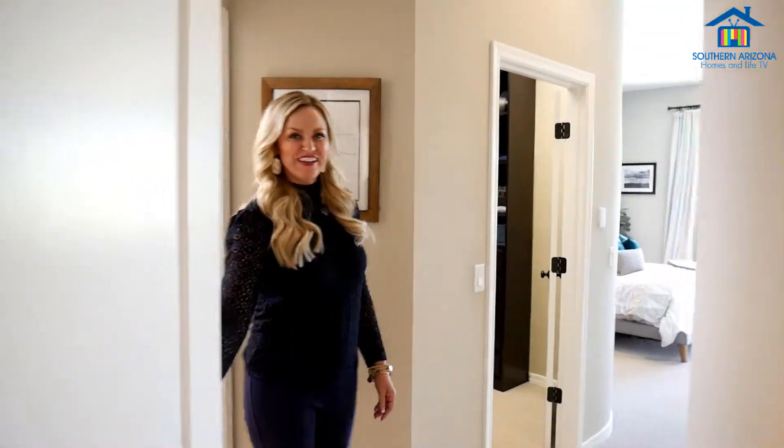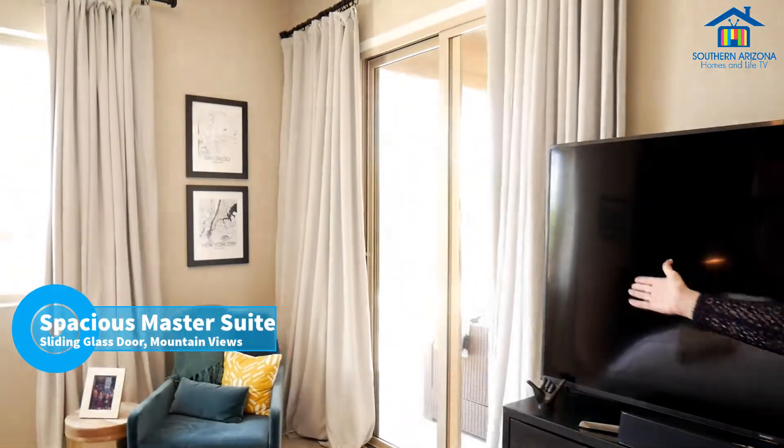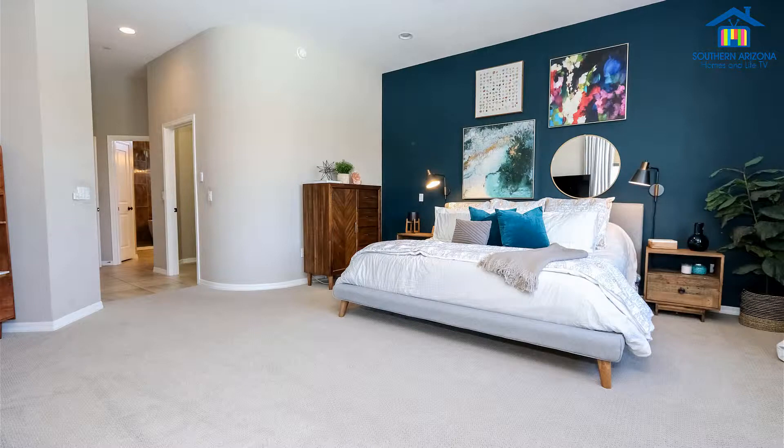Let's check out the master suite. This is the huge master suite. It has sliding glass doors that give you access out to the patio, and it also has those great mountain views.